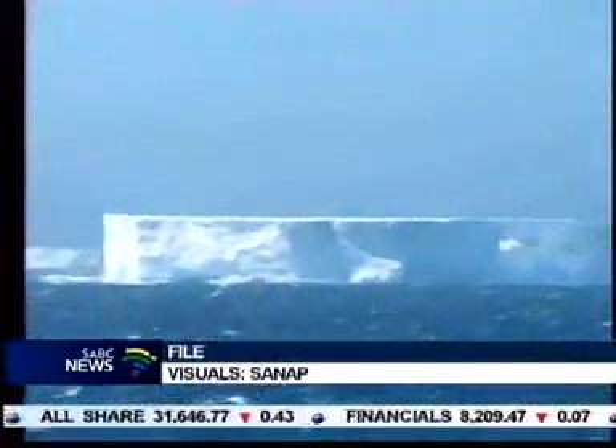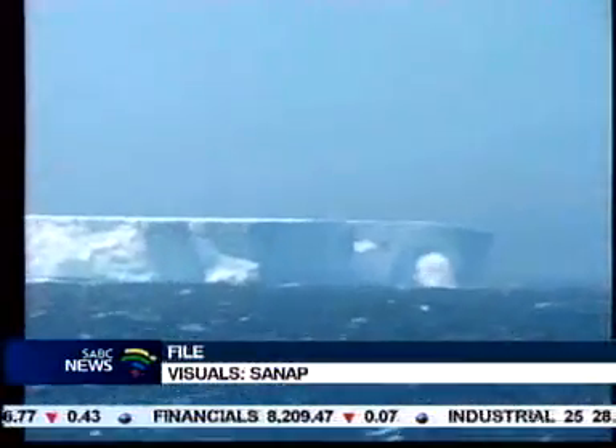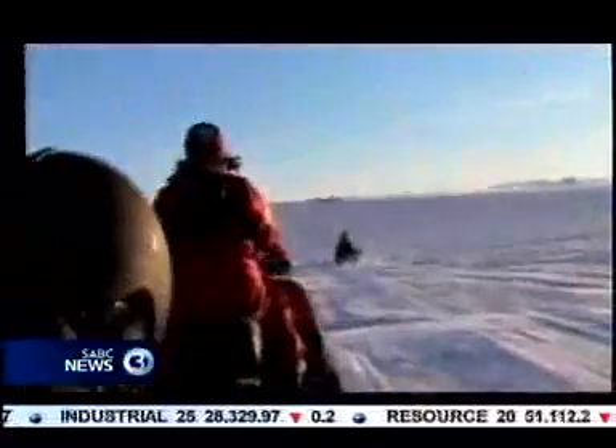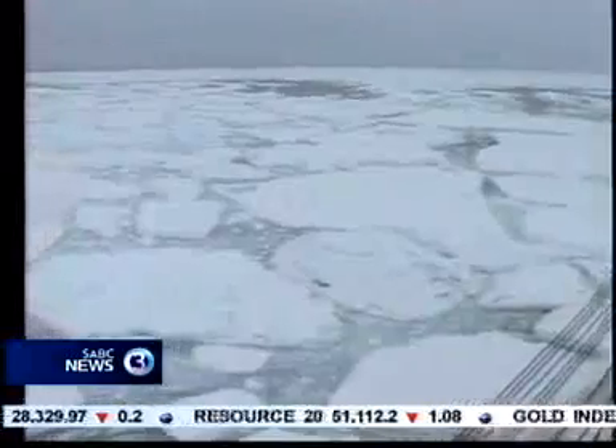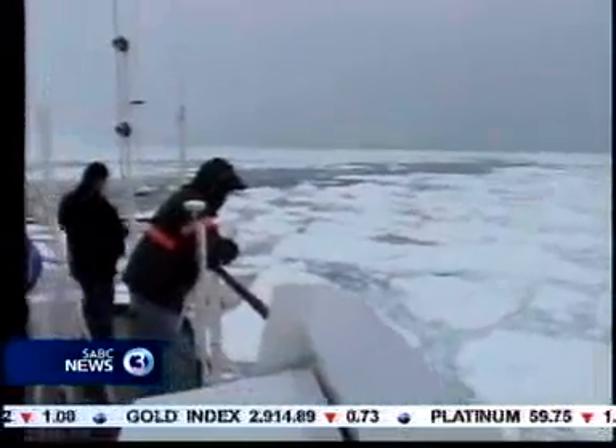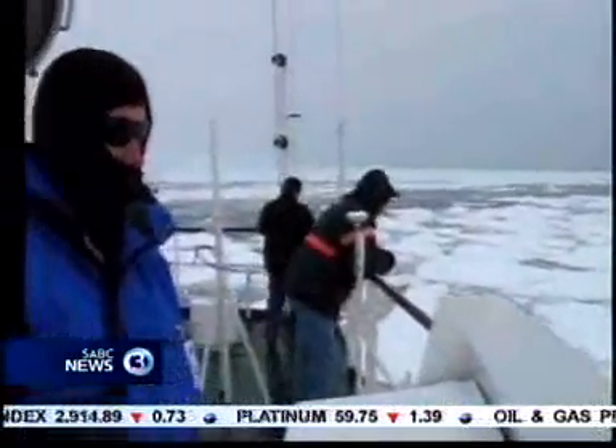The ship is capable of breaking through one metre of ice. This means quicker access to the Arctic and will enable teams to stay longer. The Southern Ocean, which is on the doorstep of South Africa,